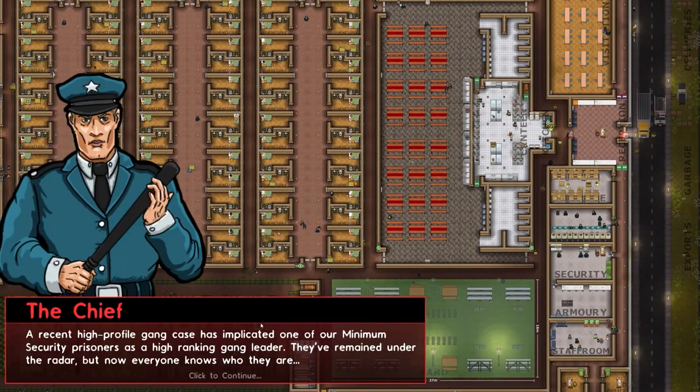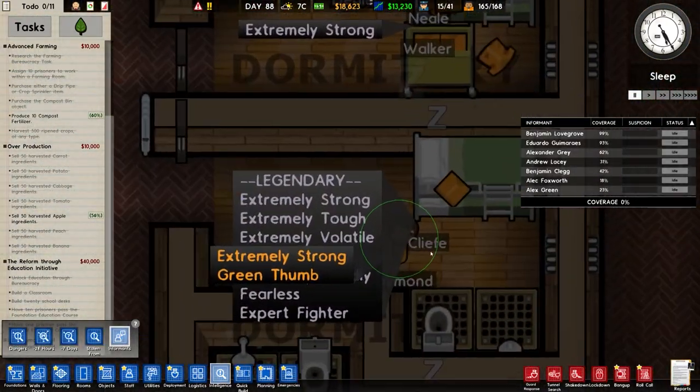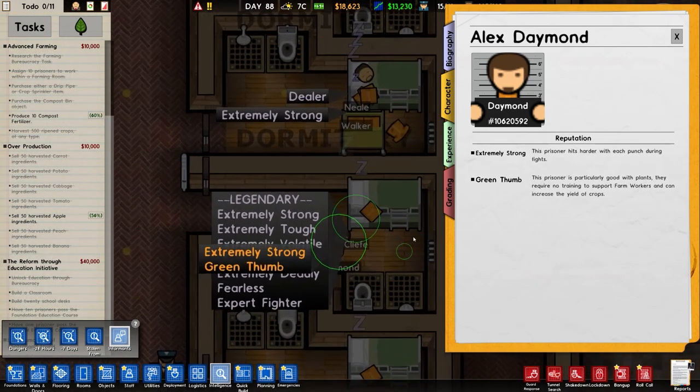Recent high profile gang case implicates one of our minimum security prisoners as a high ranking gang leader. Alex Dimmed - prisoner number 10620592, sentenced for indie video game piracy, three years, not guilty naturally, and perjury, five years. Extremely strong and green thumb - it's not him then. Tim Cleef - criminal damage, nine years and five years. Legendary, extremely strong, tough, volatile, deadly, fearless, expert fighter. There you are.